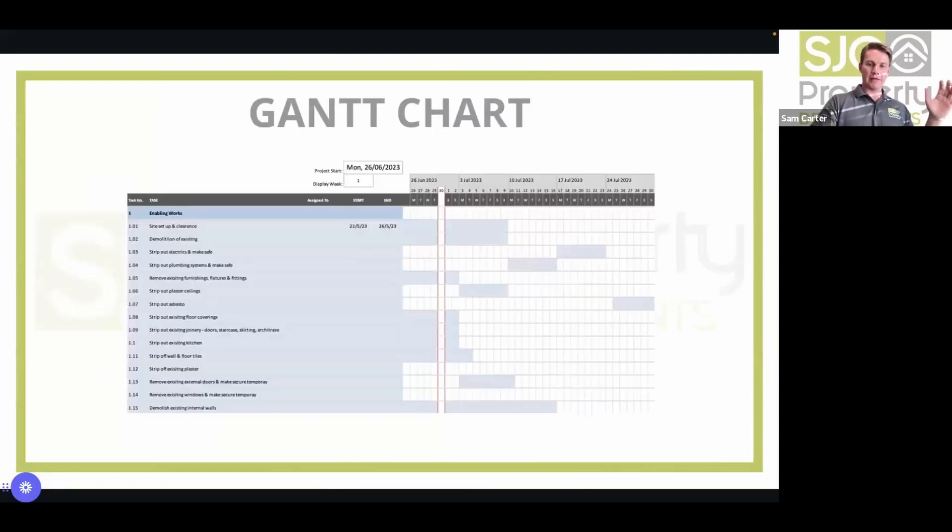Once you've got everything needed to run your project from afar, get the build team in, go through everything with them to get them on board and motivated, and it makes their life a lot easier — making them want to do projects with you again and again.